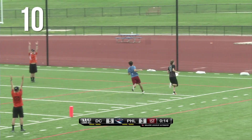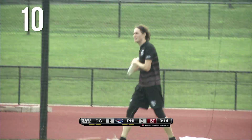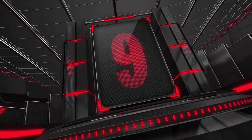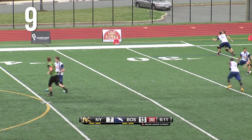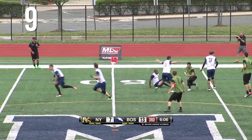Again, a difficult throw as far as level of difficulty, but DC Current offense makes it look seamless. Trying to get around Alex Simmons, this one floats a little too high and reeling that in.